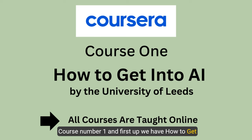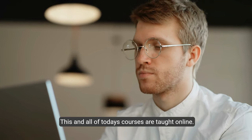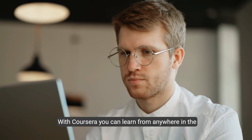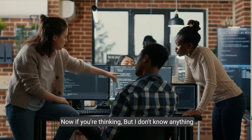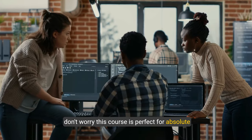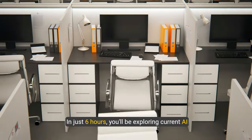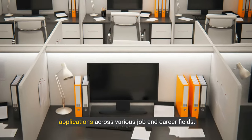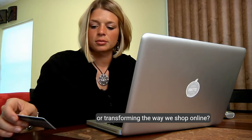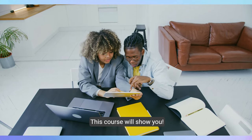Course number one: we have 'How to Get Into AI' by the University of Leeds. This and all of today's courses are taught online — with Coursera you can learn from anywhere in the world. This course is perfect for absolute beginners with no prior experience. In just six hours you'll be exploring current AI applications across various job and career fields, including how AI is revolutionizing healthcare or transforming the way we shop online and common everyday tasks.